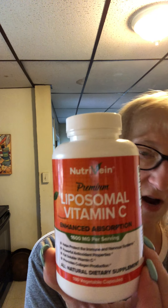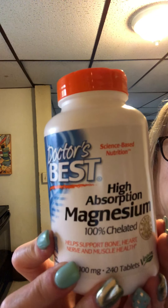In the morning I always take my vitamin C. Most of these I get on Amazon. These are 1,600 milligrams per serving, fat-soluble, and this one has enhanced absorption — it helps with collagen production. I take that in the morning along with my high-absorption magnesium. The magnesium has black pepper in it, which is really important for absorption in your body, and it promotes bone, heart, nerve, and muscle health. I take those two first thing in the morning.